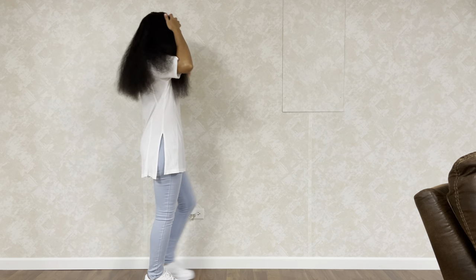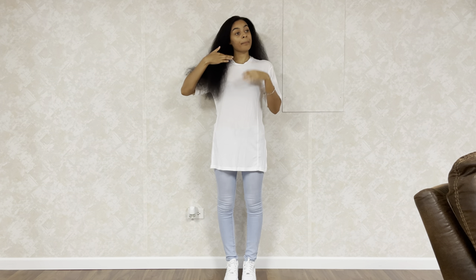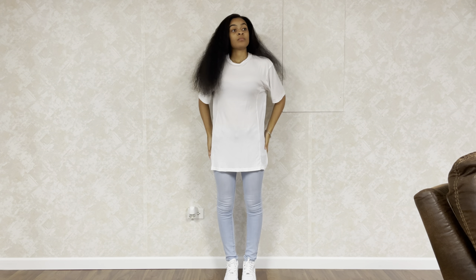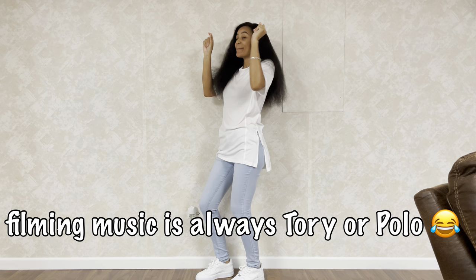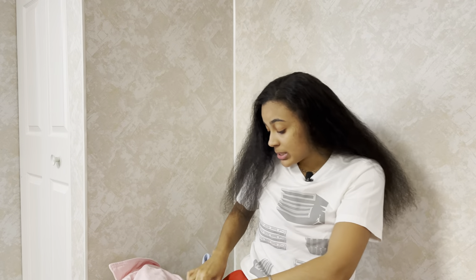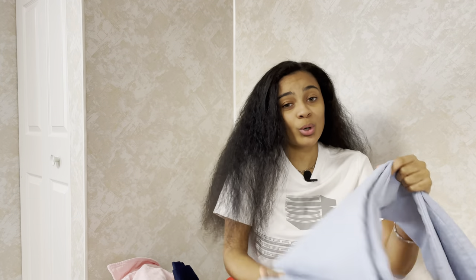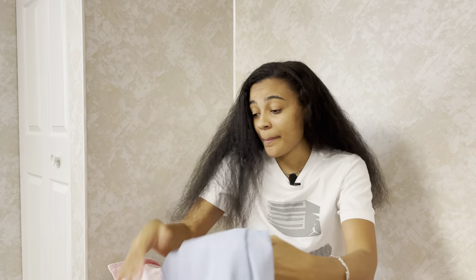First basic outfit is something we've all probably worn thousands of times — white tee, jeans. Nothing wrong with that at all. Depending on my mood I would wear this on a regular day. It's the long line tee from ASOS, light denim jeans from Fashion Nova, and white Air Force Ones from Nike.